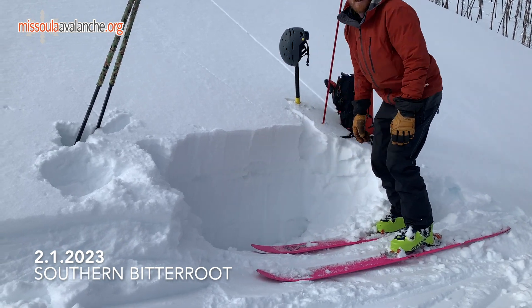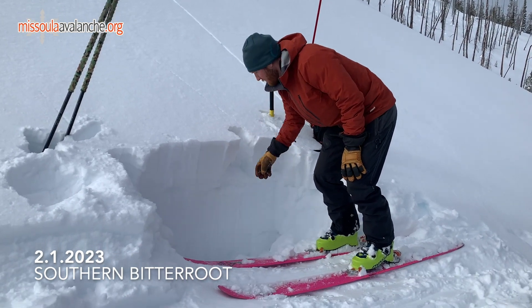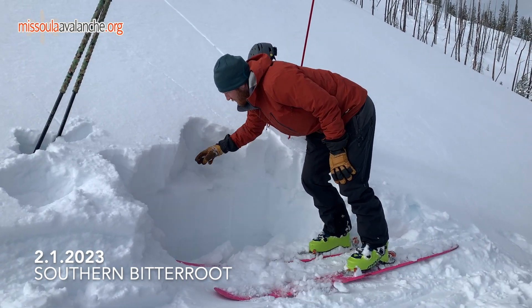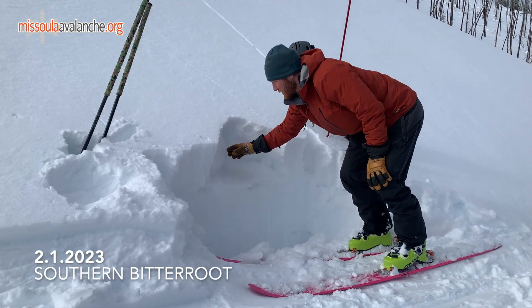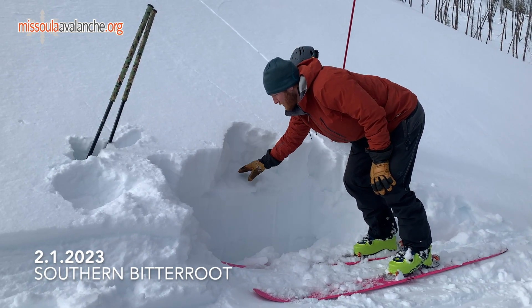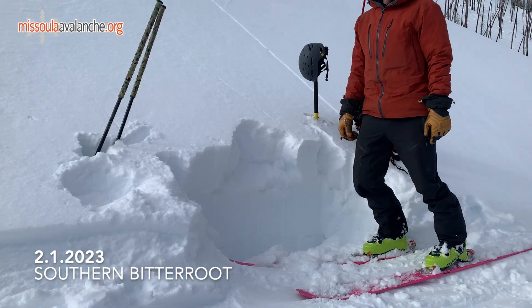We're seeing a little bit of faceting right above that crust. The snow above it isn't slabby enough quite yet where you'll get an avalanche on it, but you can see we've got a weak layer and we've got a bed surface, so when this becomes a little more slabby we'll probably expect to see some avalanching on this layer. Ski and ride safe.